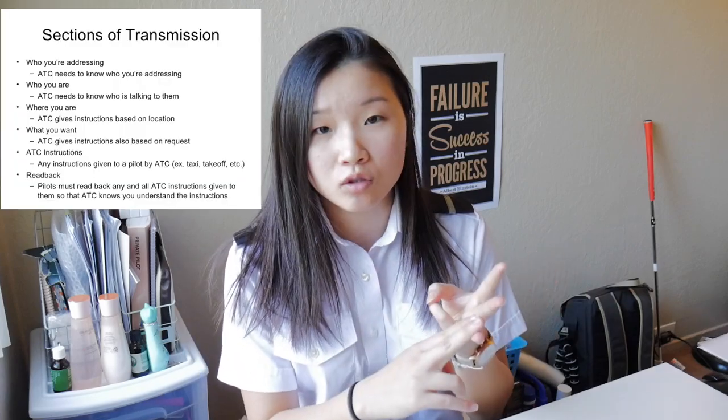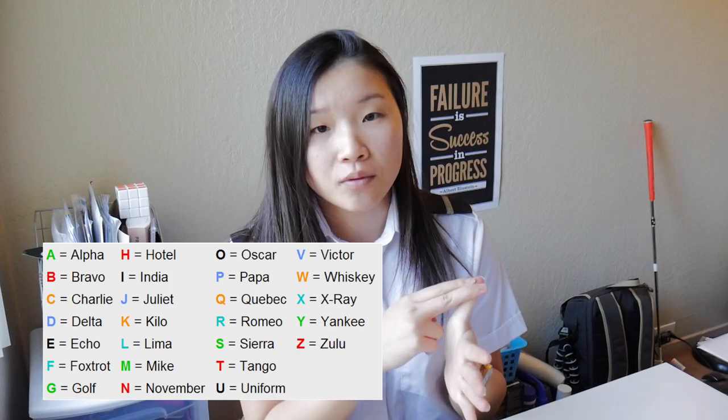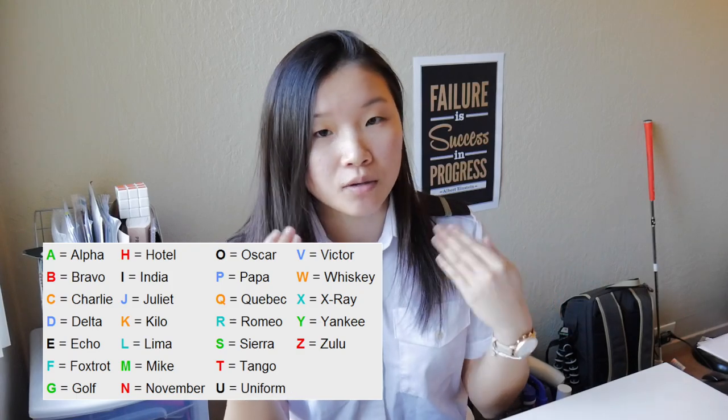I'm not going to detail about how to talk, but I'm going to detail about how you improve your talking. So let's say you already know the basics — who you are, where you are, what you're going to do, your tail number, your airport — you know how to say it, but you just have to improve on remembering.